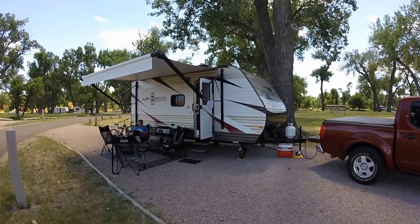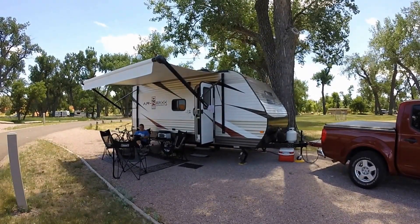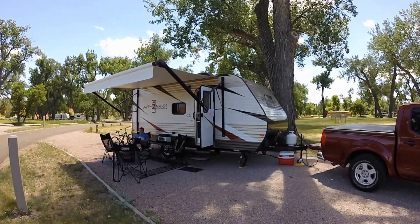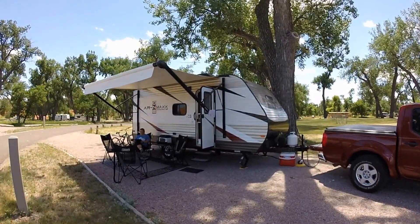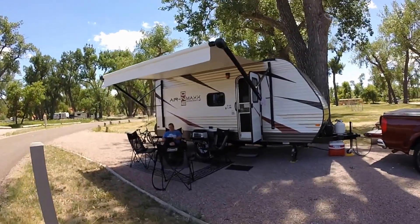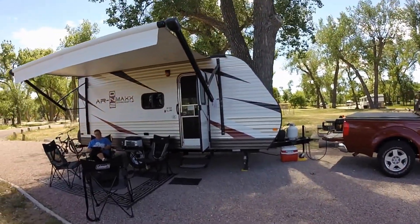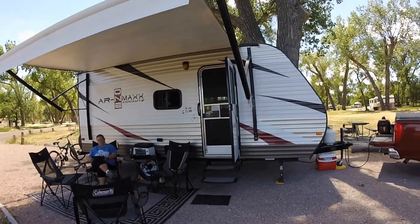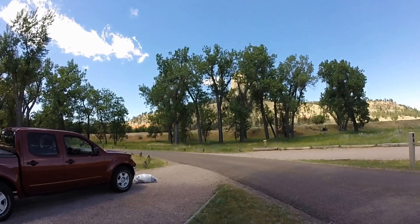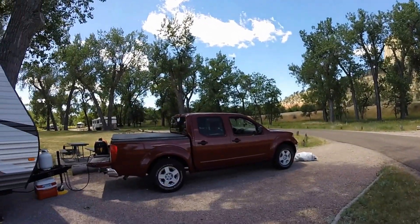Hey subscribers and YouTube viewers, I wanted to make a short video of our StarCraft camper, which we are spending the summer in — eight weeks in our 19-foot StarCraft AR-1 Max. We are actually dispersed camping on the generator at Devil's Tower National Monument in Devil's Tower, Wyoming.